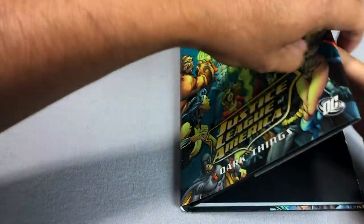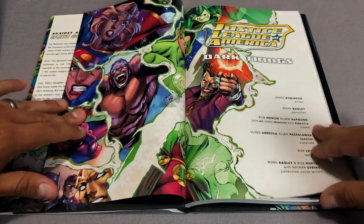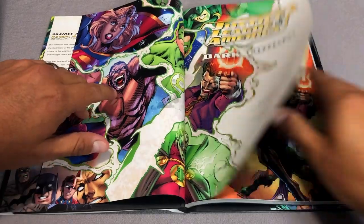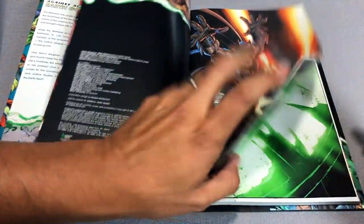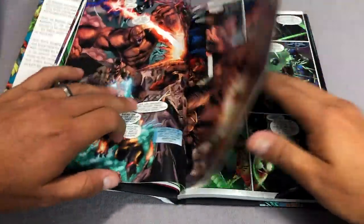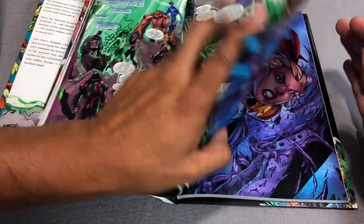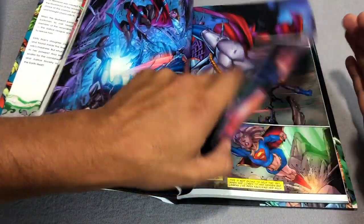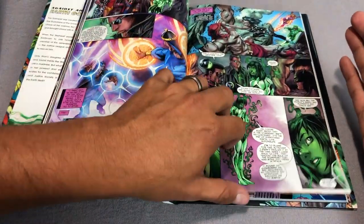Then we have Dark Things — this is the crossover event with the Justice Society of America. It is all written by James Robinson with art by Mark Bagley for the most part, collecting issues of Justice League of America 44 through 48 and Justice Society of America 41 and 42.